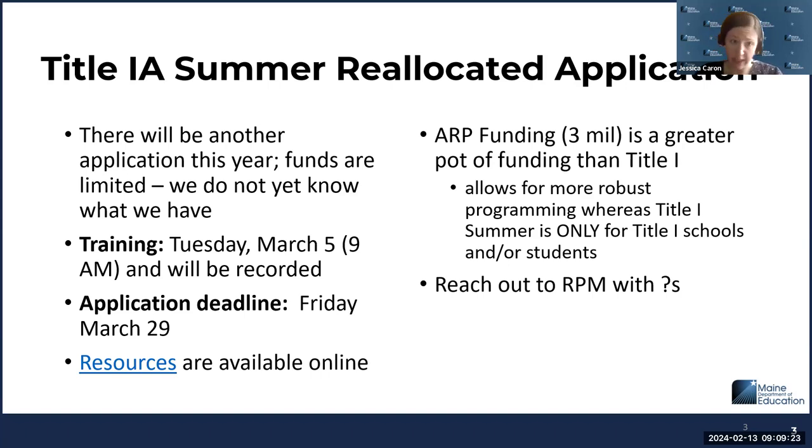It's going to be very similar to last year, will be recorded, and we'll send that out after it's done. The deadline will be March 29. If you have any questions, feel free to reach out to your regional program manager. The ARP application is also housed in Grants4Me — a notification went out through the newsroom, and your regional program manager can forward that to you.